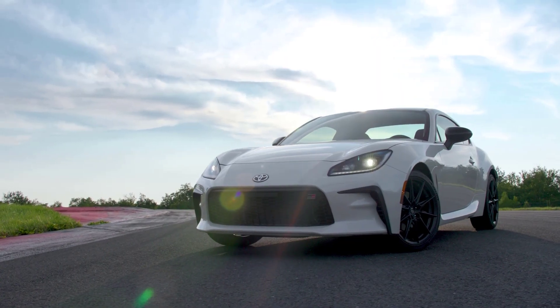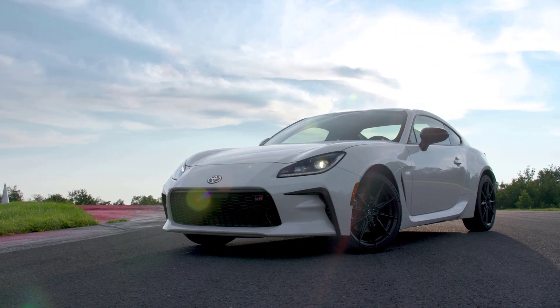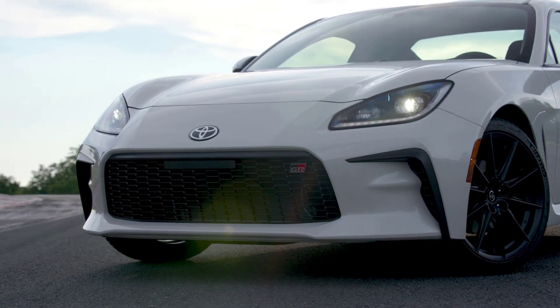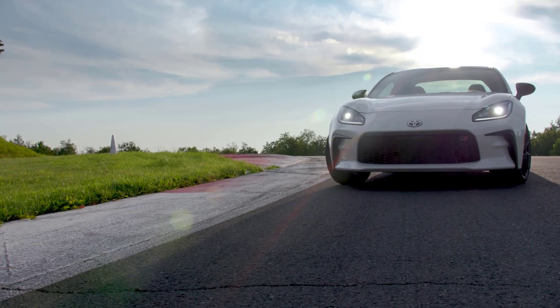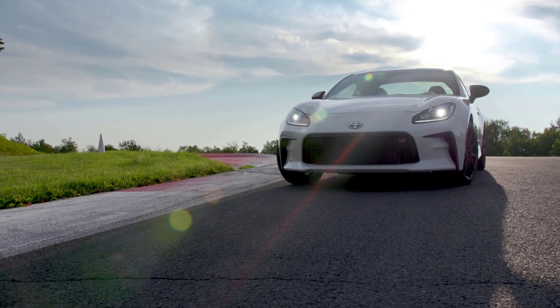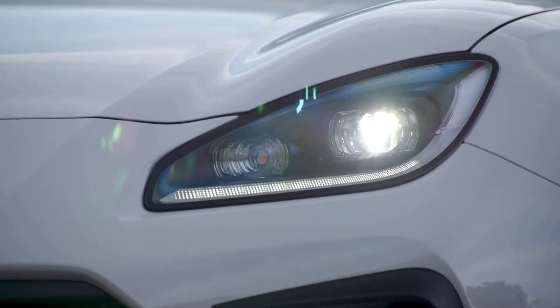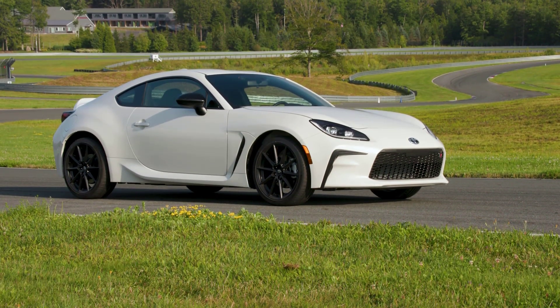Toyota redesigned the GR86 for the 2022 model year, adding updated tech, new styling, and a higher-powered 2.4-liter power plant that yields nearly 11% more horsepower and 18% more torque than the previous 2-liter engine. It also ups handling precision with a 50% increase in chassis stiffness over the prior Gen 86. Drivers can also choose their thrill and opt for a 6-speed automatic with paddle shifters, or a 6-speed manual transmission.